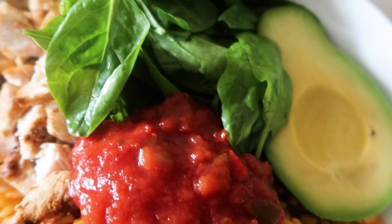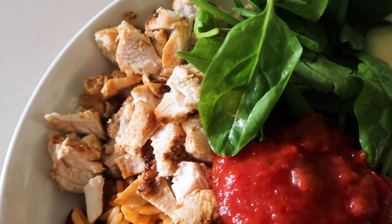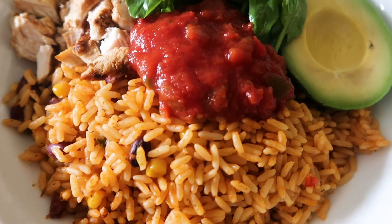You can definitely mix and match throughout the week if you are meal prepping something like this for a couple of days.